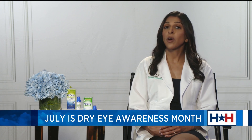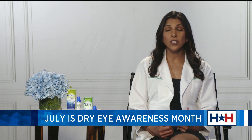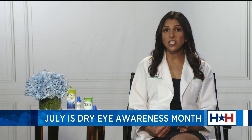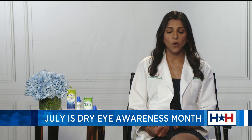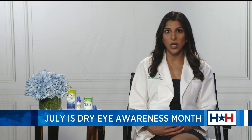Some patients are more at risk for dry eye disease. Those who are older — gender matters, for example, women over the age of 50 in particular are more at risk. Those who take certain medications such as antihistamines, have other comorbidities such as autoimmune disease, or wear contact lenses — we know these patients are more at risk for dry eye disease.